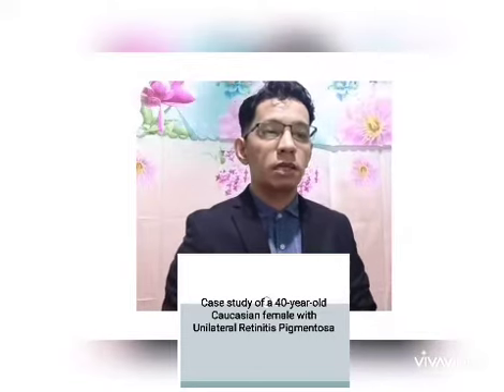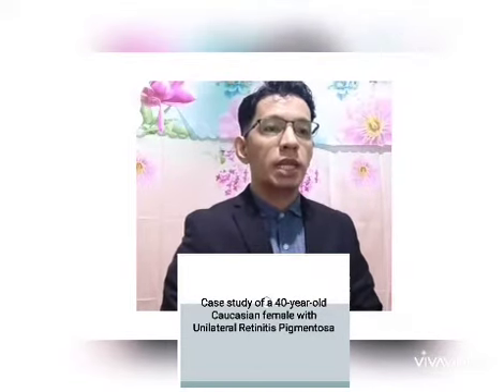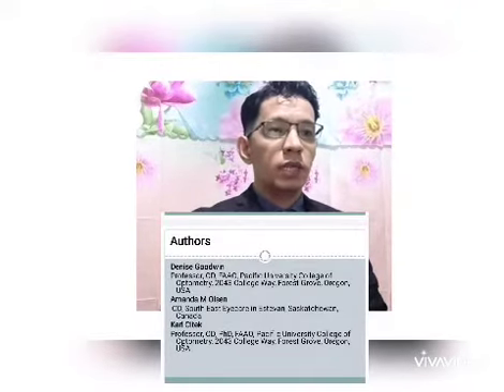Good day. I am Benito E. Flores-Daport and I will be presenting a case study of a 40-year-old Caucasian female with unilateral retinitis pigmentosa. Authors are Denise Goodwin, Amanda Olsen, and Carl Sittek.